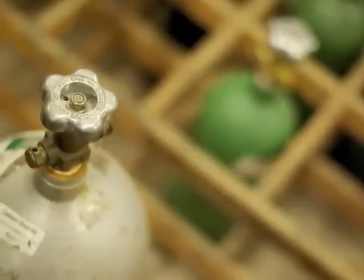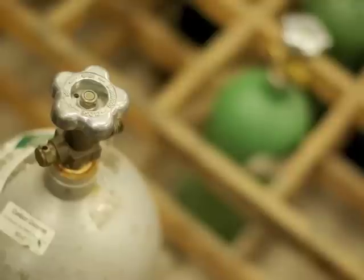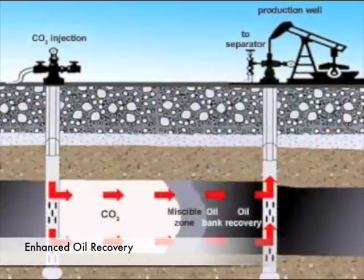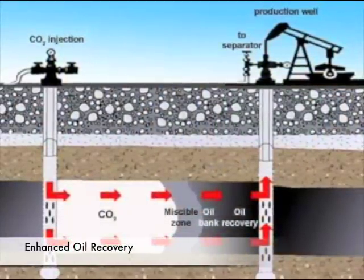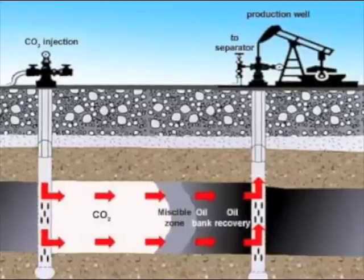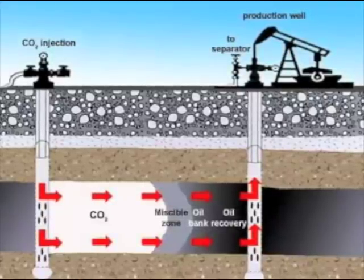One of the interesting things about carbon capture and storage is that the individual technology pieces have been applied in other industries. Capture technologies have been used by industry for years to produce food-grade CO2 for beverages and for other industrial applications. The technologies for injecting and transporting CO2 have been used by the oil industry for enhanced oil recovery, which is a process where they inject CO2 under the earth to improve the miscibility of oil and recover more oil. It's been done in the United States since the 1970s and provides a good background for how to safely inject CO2, although the goals in enhanced oil recovery are very different and they're not looking for permanent storage.